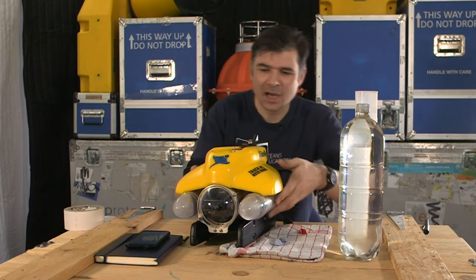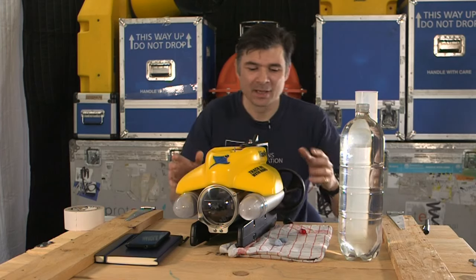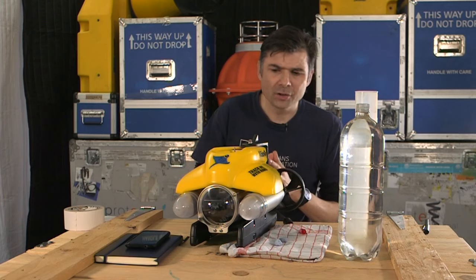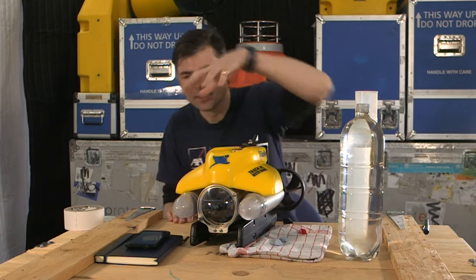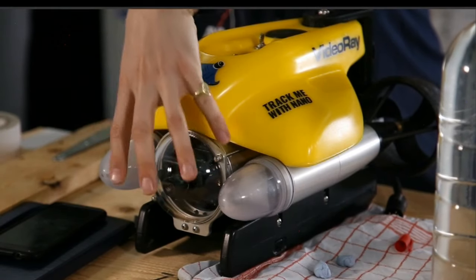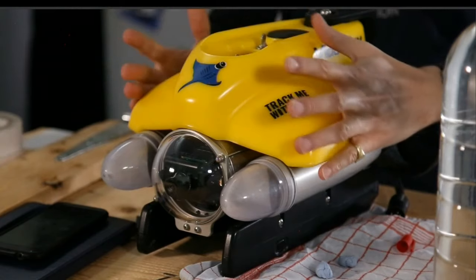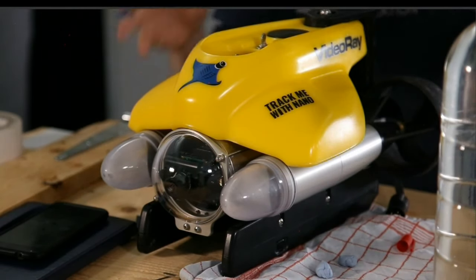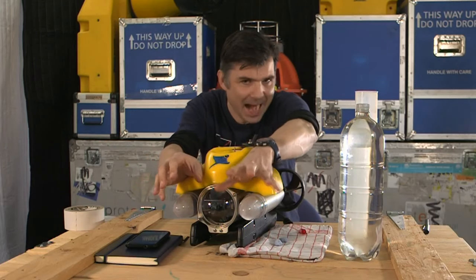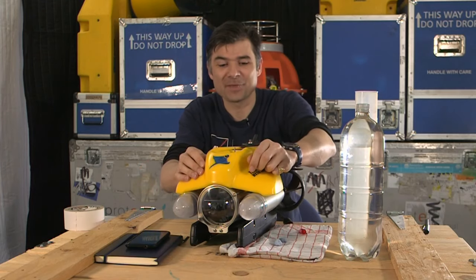Before we start the investigation, let me explain some of the bits and pieces here and what you'd find on a real submersible. Of course you've got to be able to see out — we've got the camera at the front. On a real submersible that's a whole pressure hull so the scientists can see out, and they've got some little contraptions at the front, maybe a camera to see the deep ocean or a grabber.